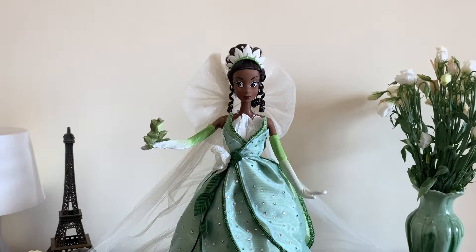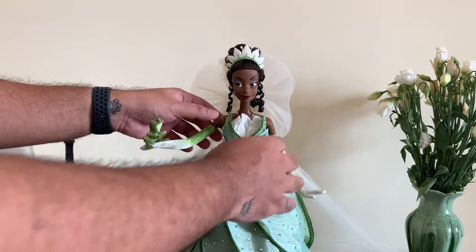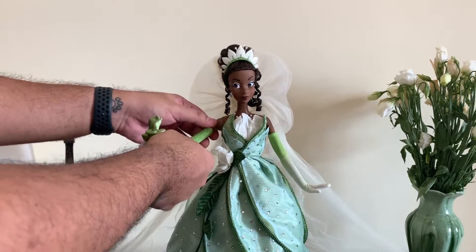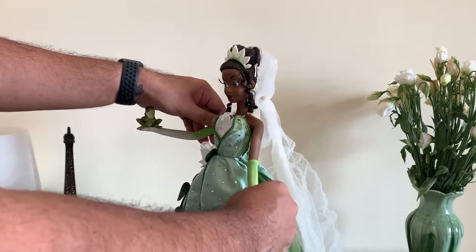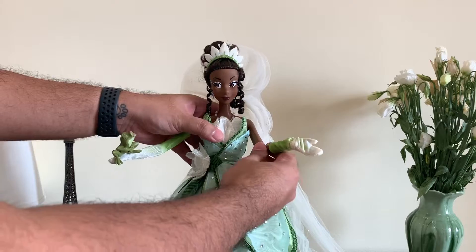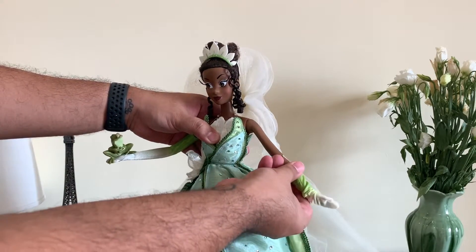Let's move on to her articulation. She does have the usual hip and knee joints, but I'm not going to show them because I don't want to crease the dress if I lift it up. She moves at her neck, and she has a torso joint as well that kind of swivels. And then she has wrists, elbows, and shoulders. These older dolls have a different joint compared to what we have now — they are very stiff and difficult to move. It doesn't have a lot of posability; they can't really bend that much. That's just the old dolls and their old joints.